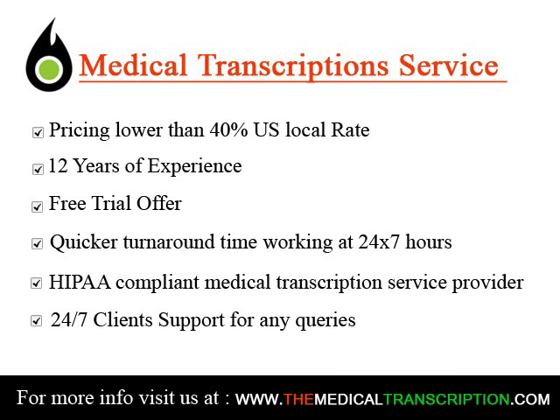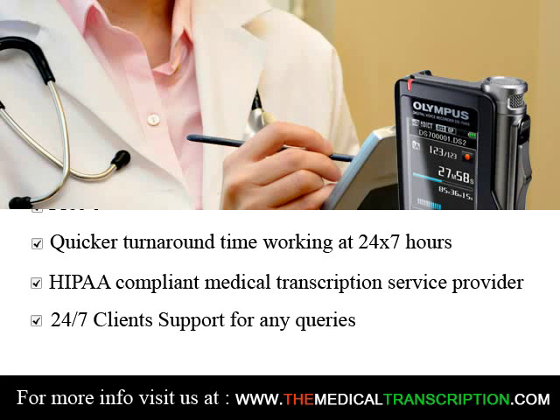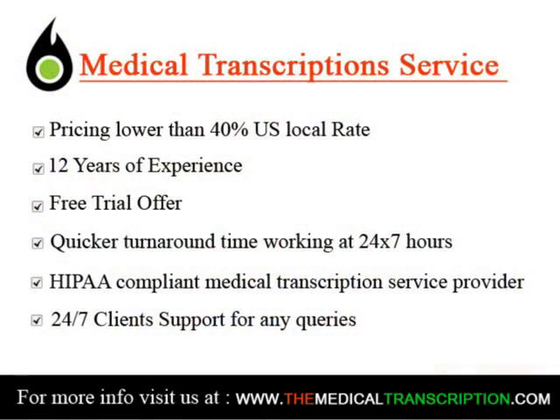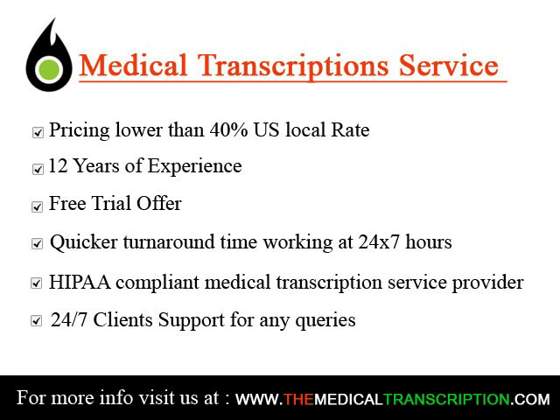In the course of becoming a medical transcriptionist, you will take coursework in anatomy, medical terminology, writing intensive classes, and several courses in understanding the legal issues of healthcare documentation. You can expect to get plenty of on-the-job training to practice what you are learning in the classroom.